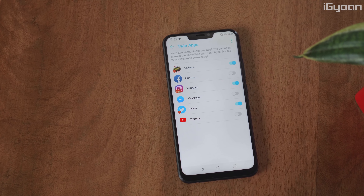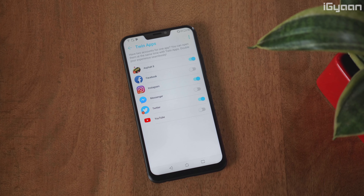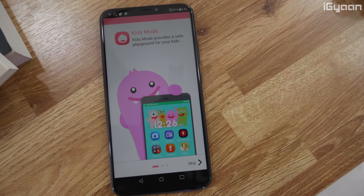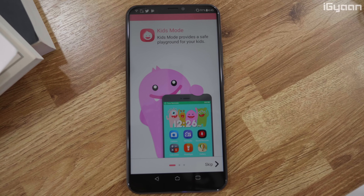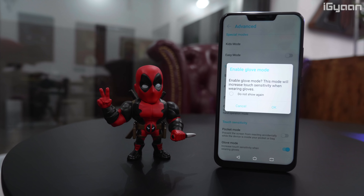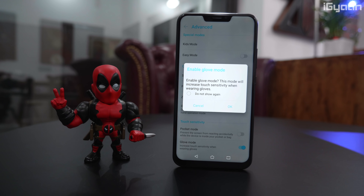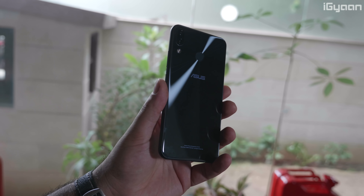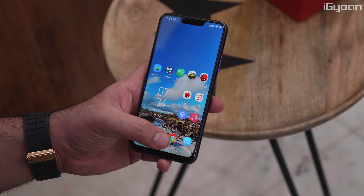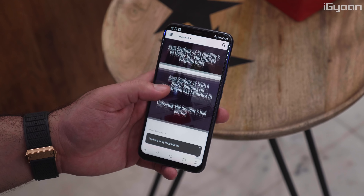The phone lacks certain basic features and the finesse found on the other two devices regarding OS experience. You still get features like twin apps for duplicating apps, a kids mode and an easy mode, a pocket mode, a glove mode allowing screen use with gloves, and fingerprint gestures to pull down the notification panel from the back sensor. With these customizations aside, the overall performance does get hindered thanks to the user interface.